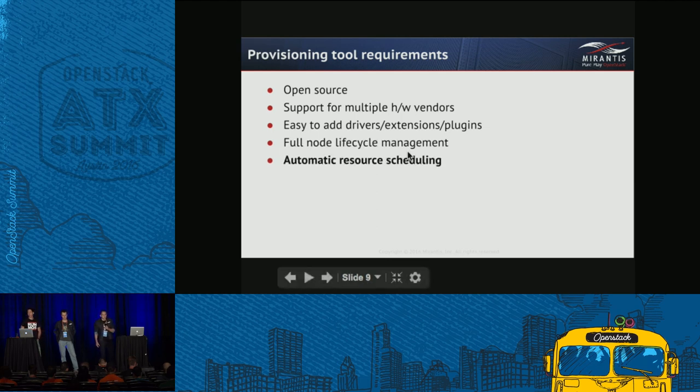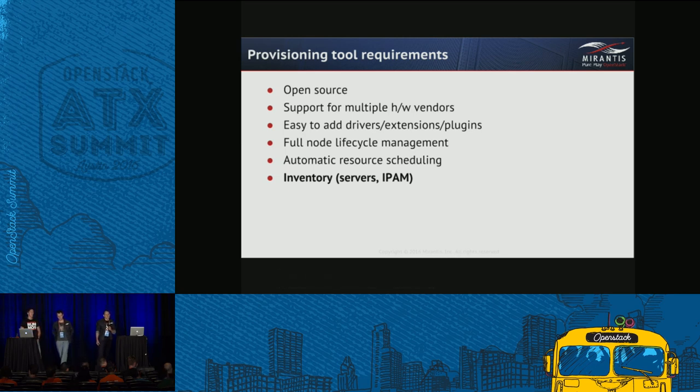The system should be able to schedule resources automatically, meaning when a user requests to build a box, the proper bare metal flavor is used, IPs are allocated, rack affinity requirements are met, etc. An inventory system is basically a dependency for the previous points — manual management of assets is very effort-intensive and error-prone, so we need automated inventory to keep an eye on the current state of the environment.